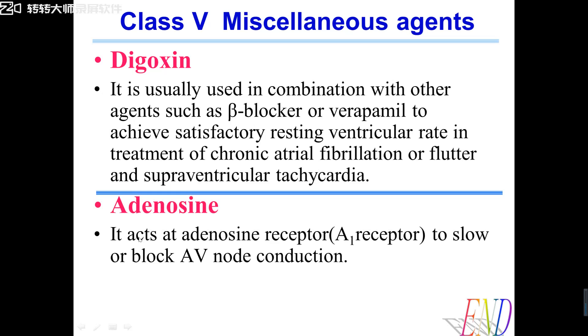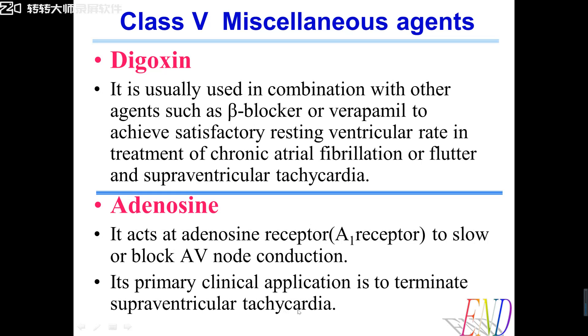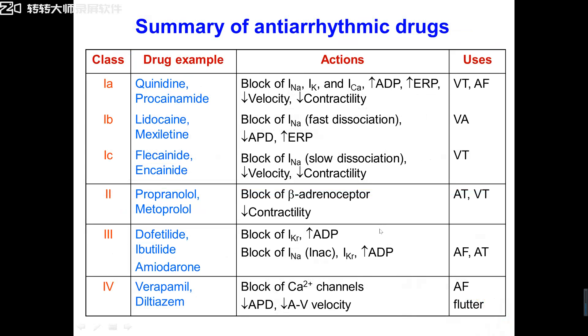The last drug is adenosine. It acts at an adenosine receptor to slow or block atrioventricular node conduction. Its primary clinical application is to terminate supraventricular tachycardia, because this drug acts within several seconds to inhibit conduction and terminate supraventricular tachycardia.